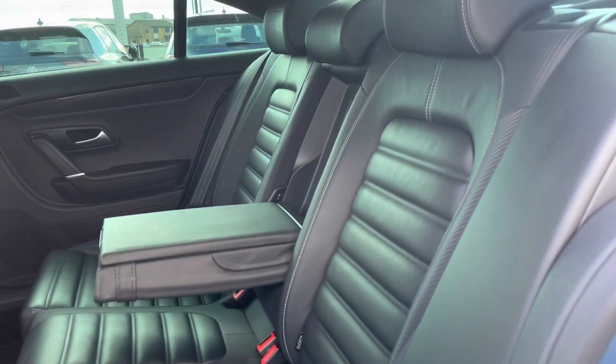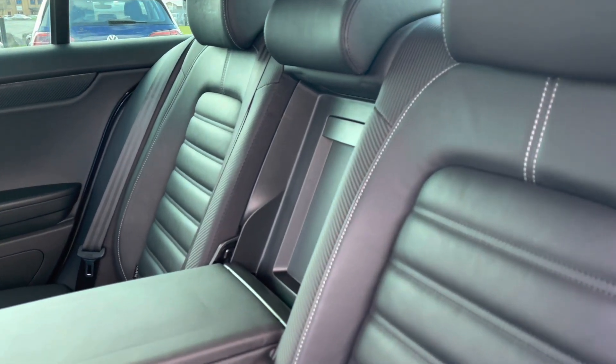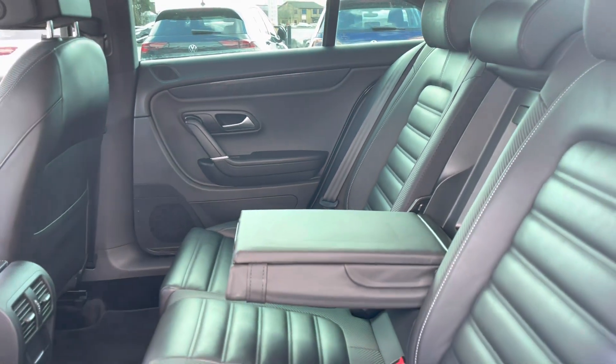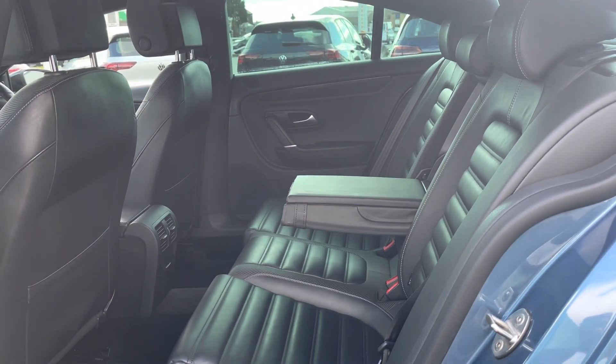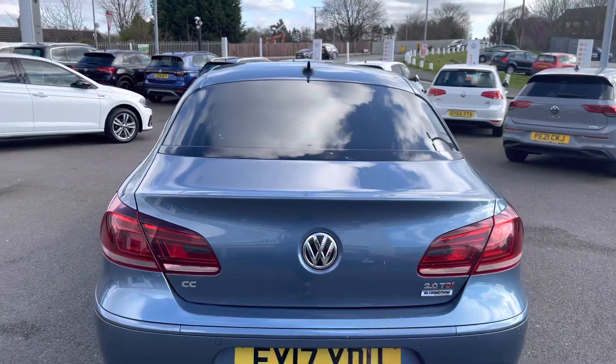Taking a look inside the rear, you'll see that we are equipped with a carbon Nappa leather upholstery, which is again an option. We have a generous amount of leg and headroom available for your rear passengers, and we also have the centre seat acting as an armrest for additional comfort when you have only two passengers travelling in the back.